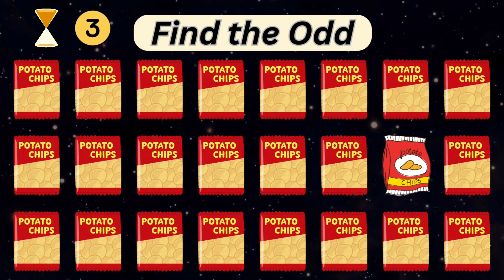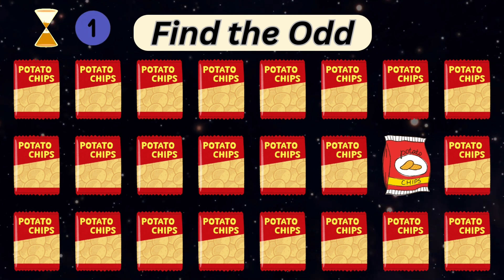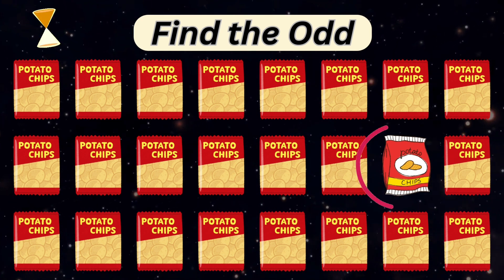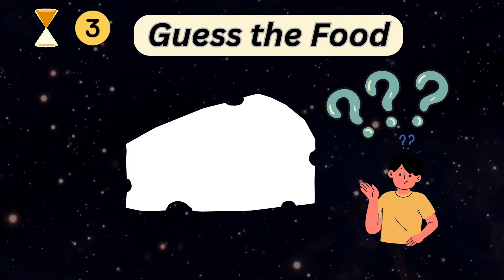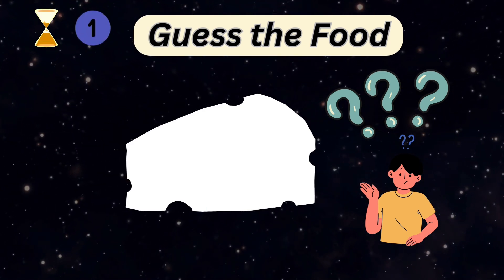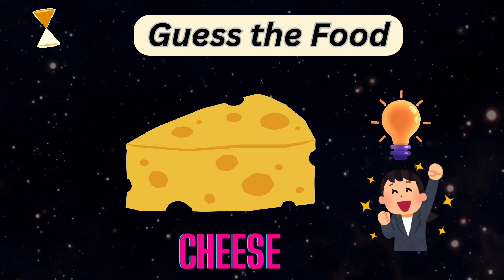Spot the odd chips from these. Can you guess the food? It's cheese.